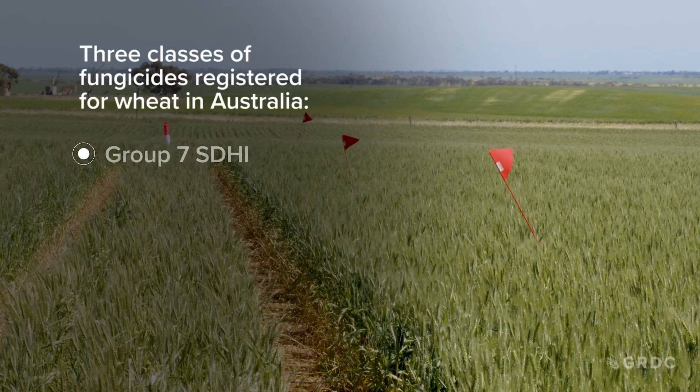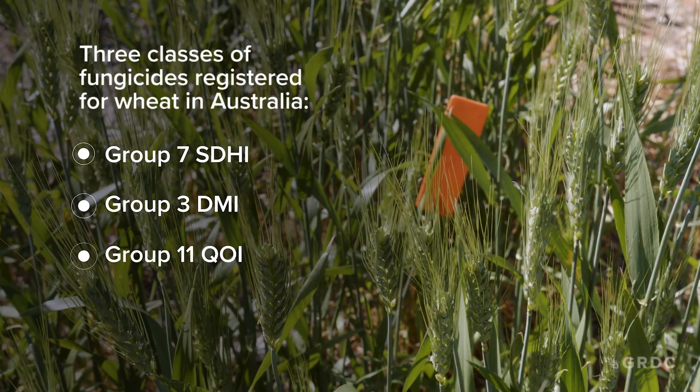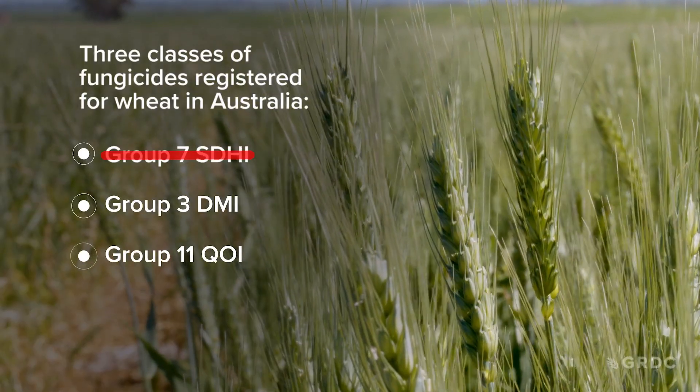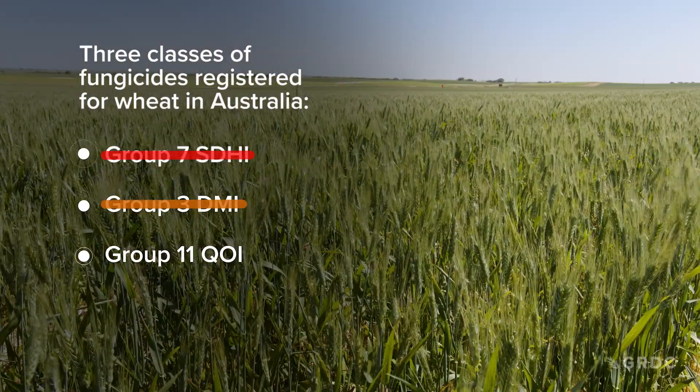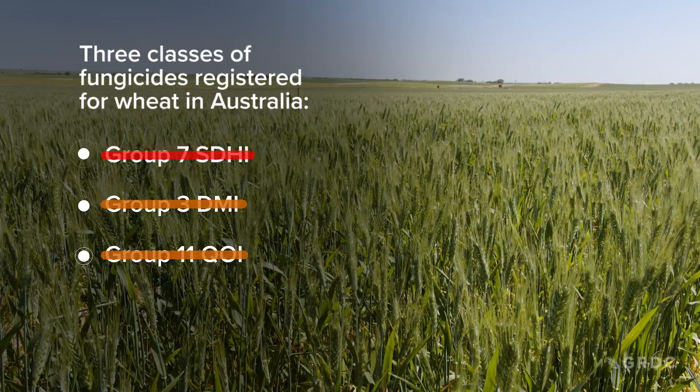Of the three classes of fungicides registered for wheat in Australia, Group 7 SDHI have very limited control of wheat powdery mildew, and the Group 3 DMI fungicides and Group 11 QOI are also losing efficacy.